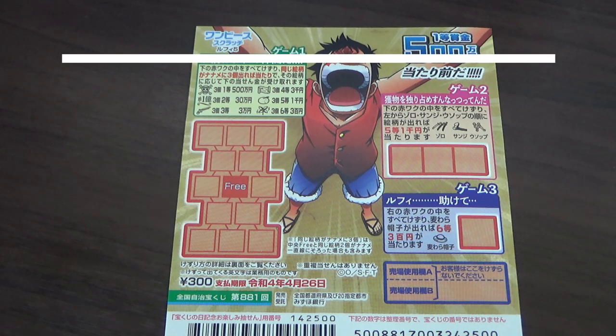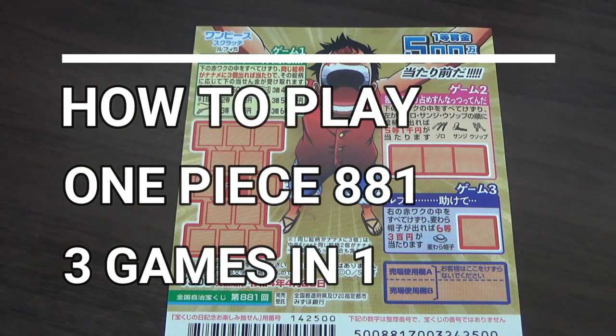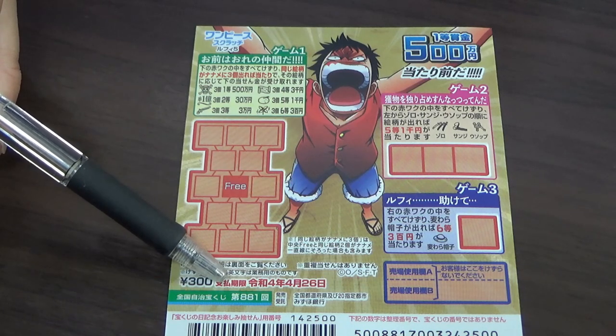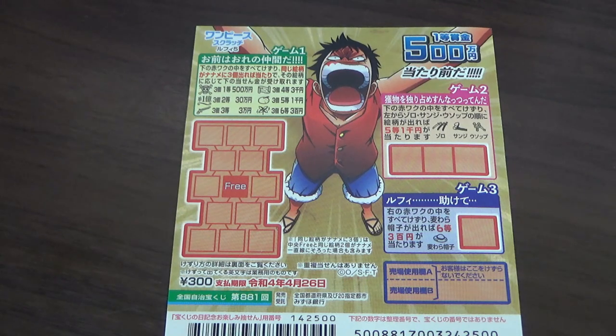Hello everyone, it's James in Japan. It is April 2nd, 2021. You're looking at a new Japanese scratch ticket called One Piece, for drawing number 881. There are three games in one, and a ticket costs 300 yen. It just came out yesterday.